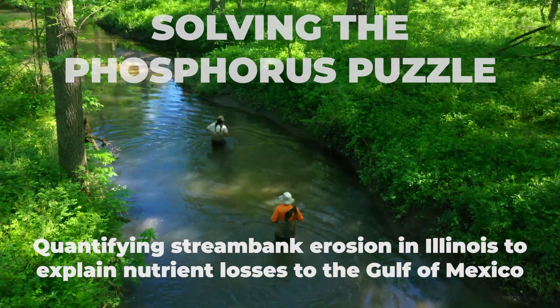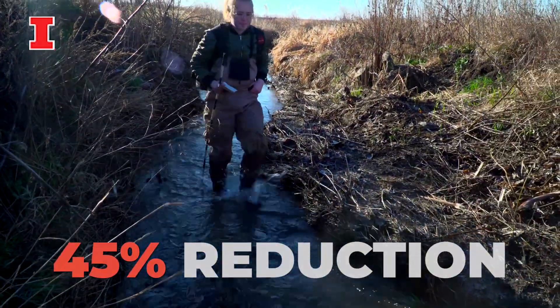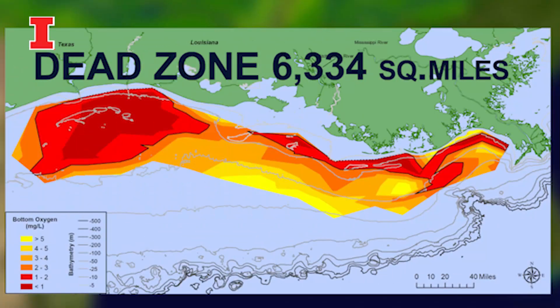The reason why we care about phosphorus is that as a state, we have to reduce our phosphorus losses by a fairly appreciable amount. The goal is a 45 percent reduction of our baseline phosphorus losses from the 1980s period. Our state is the number one loser of phosphorus of all the states in the Mississippi River Basin. That's a problem.